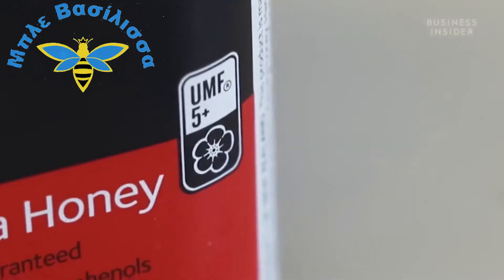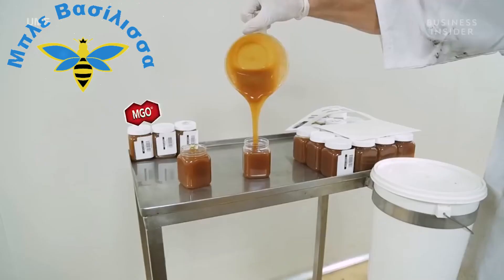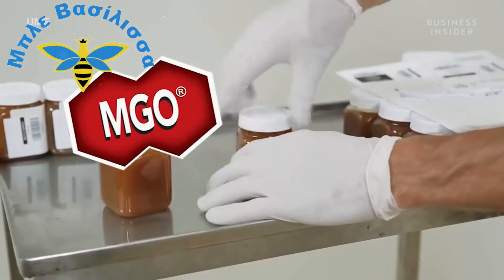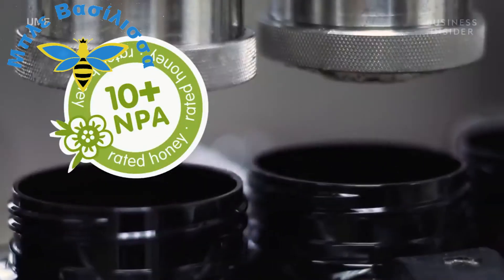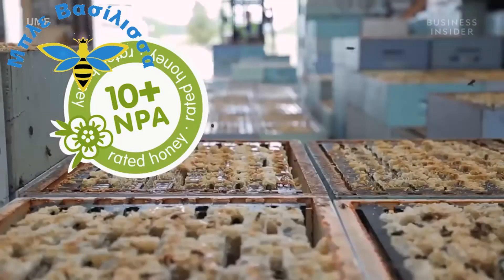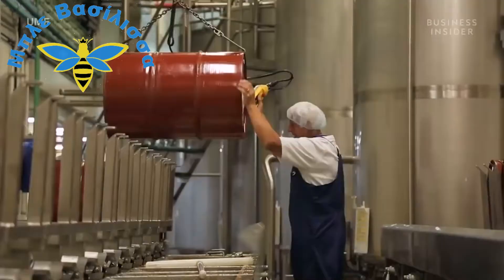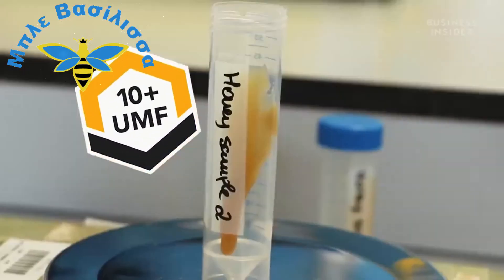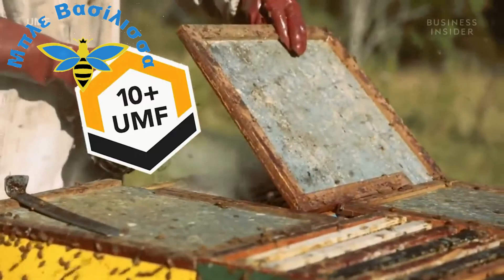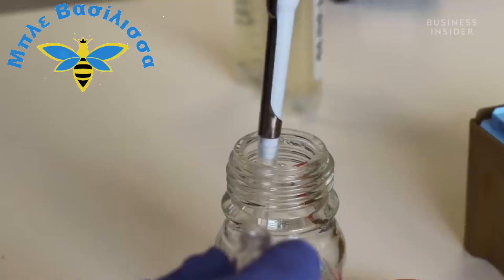When you pick up a jar of Manuka honey, the markers can be confusing. In some cases they label for the concentration of a compound — for example, MGO 300 would indicate 300 milligrams of methylglyoxal per kilogram of honey. There's also NPA, non-peroxide activity, which is a more direct measure of the antimicrobial activity. Other marks such as UMF are quality marks indicating the product has been tested and assured to a certain standard, which is different from labelling the concentration of a specific compound.